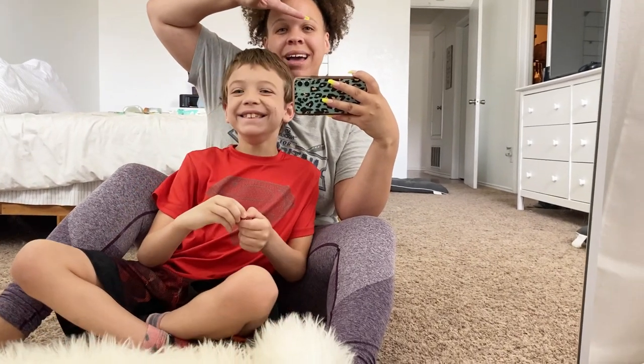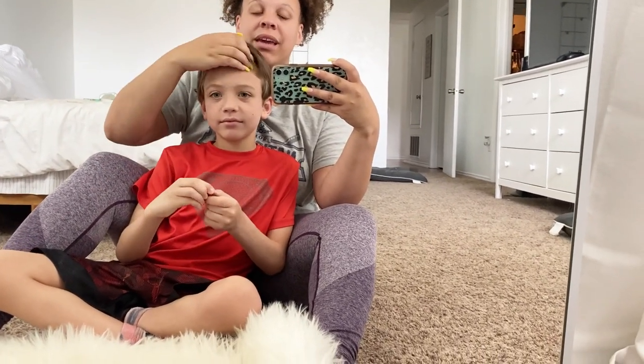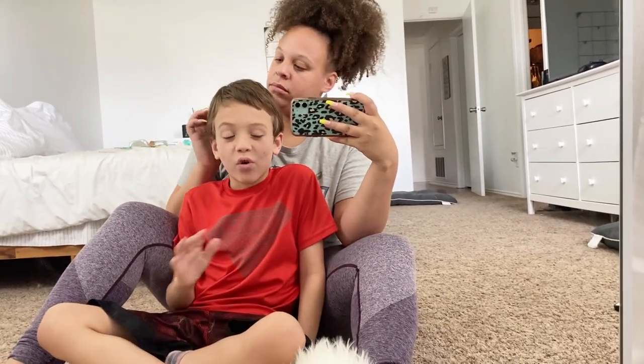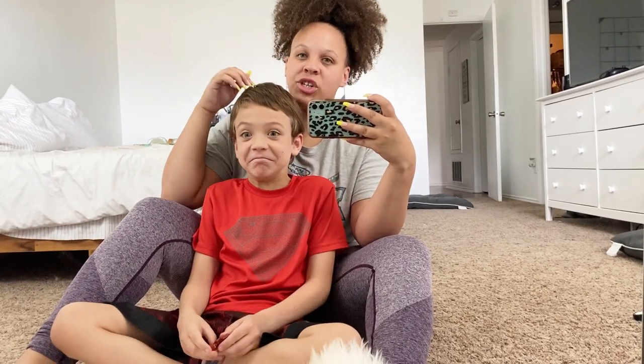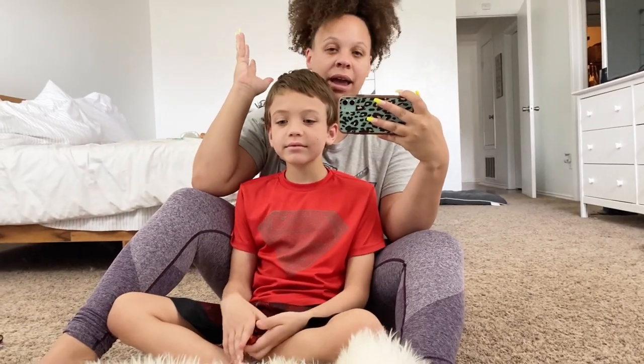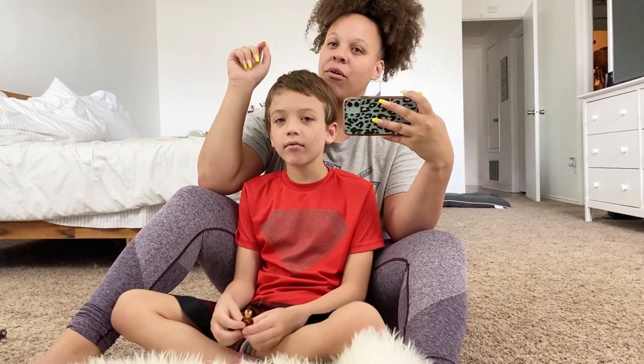Hey everyone, welcome back to my channel. Navy is actually taking a nap right now — I think yesterday and the other day worn her out too much, so she's super tired today. We're gonna let her sleep, just Kale and I for the intro.